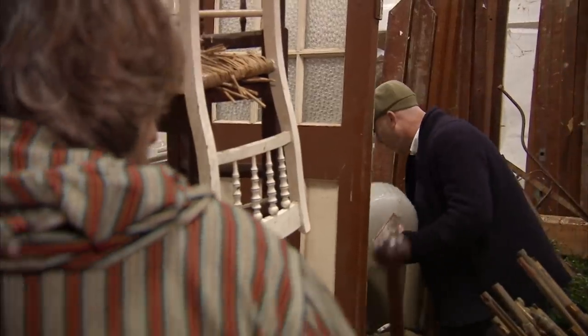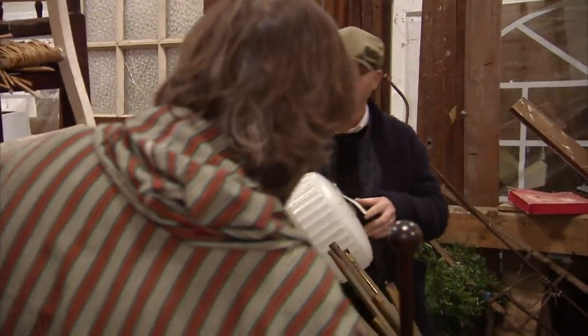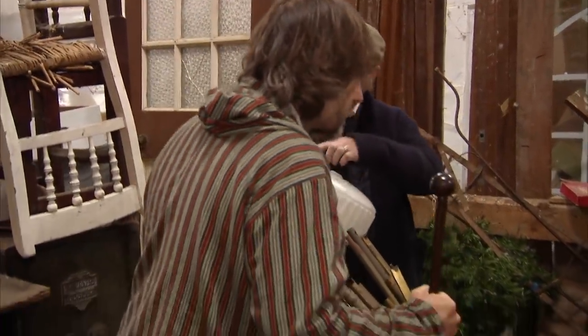Drew admits he's never had much luck with lights, as glass items tend to get broken. An Opaline pendant light is identified — made in the UK in the 1920s, with a reeding pattern on the shade making it an unusual find. It could be worth £200.